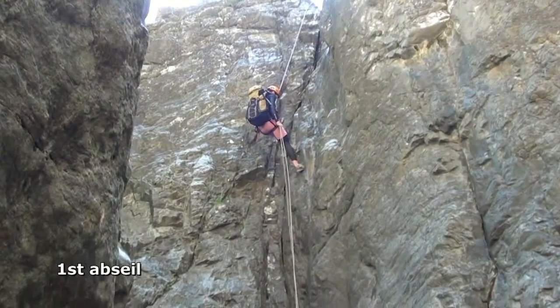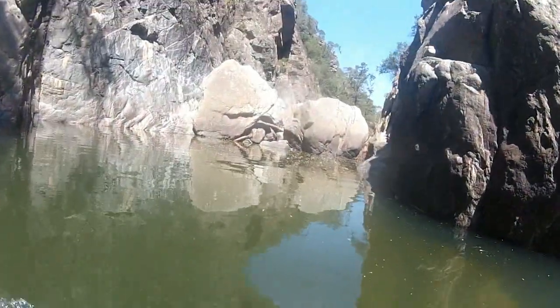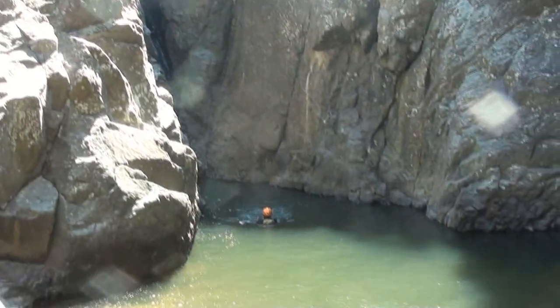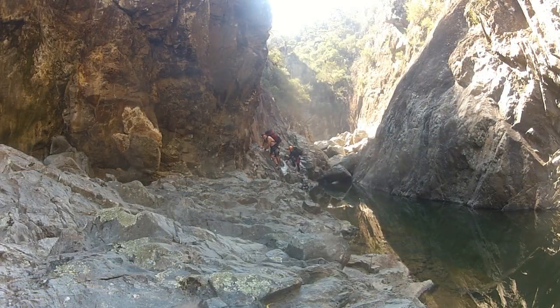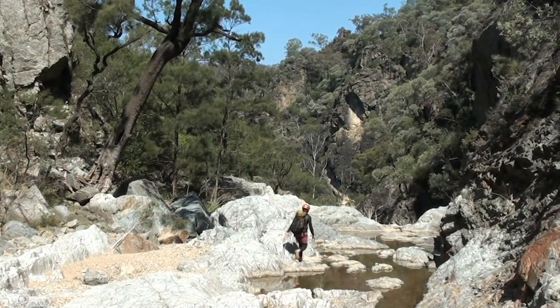The first abseil is usually done from a chock stone between two boulders in the middle of the creek. It's about 20 metres down to a ledge before a 40 metre swim. That's the first abseil and the first swim in Gerrara. The walls open out for a while and there is a pleasant creek walk on rock slabs bypassing a couple of pools.